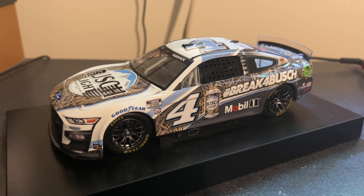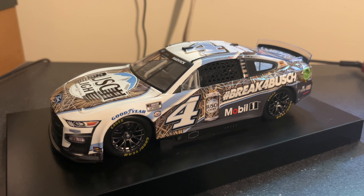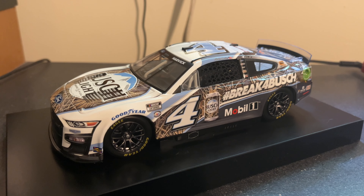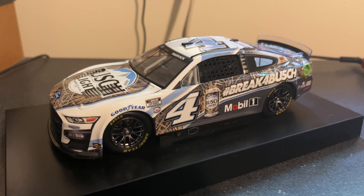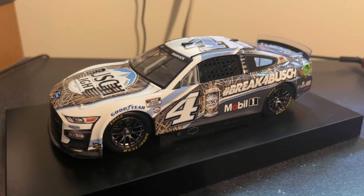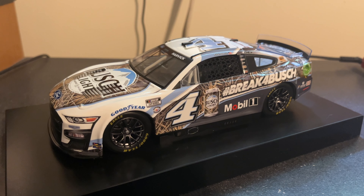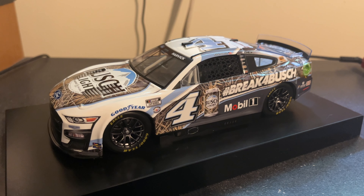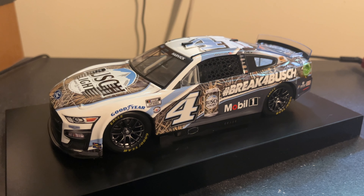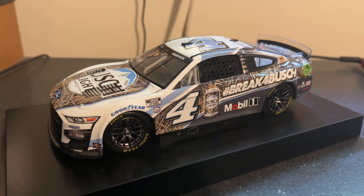If you guys liked this video, smash that like button, subscribe, turn on the notification bell so you don't miss an upload, especially if you like diecast reviews. Another diecast just got shipped out today — it was an Elite, and man, that was the last thing I wanted to happen. But I think you guys will like it, I'll like it too. It's the last one I have for the foreseeable future — I have no shipment still of July cars yet.